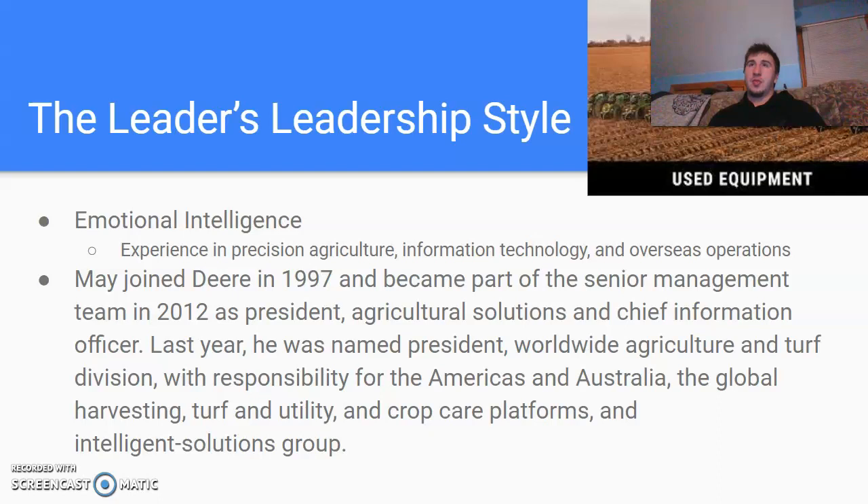Emotionally, the amount of people he has to deal with means he has to be able to read emotions and keep his own emotions under control. He's got to know everyone's unique qualities, no matter where they're from in the world — with their culture and everything. As mentioned, his responsibilities span the Americas, Australia, and global harvesting. John Deere is all over the world, so he's got to be able to work with all of that.